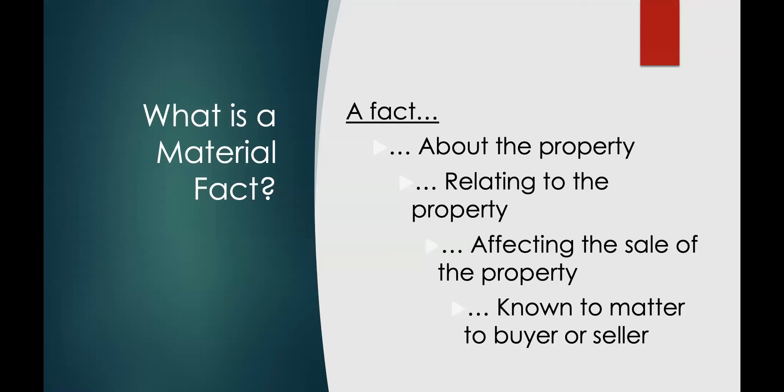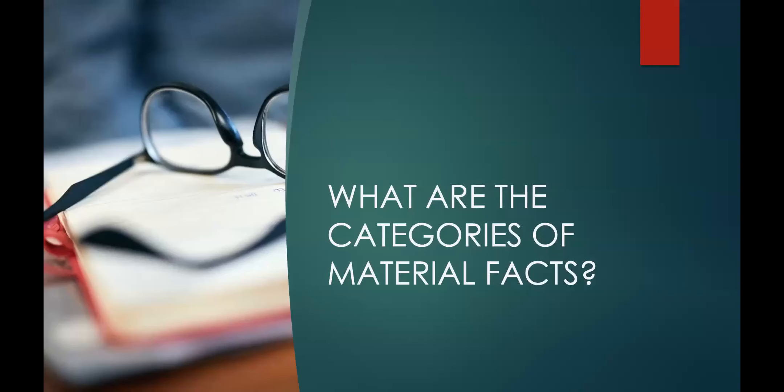Thank you, Alan. Any comments or questions, or any other personal stories about material facts that maybe you learned the hard way? Material facts — something about the property, relating to the property, affecting the sale of the property, a party — a buyer or seller — or something known to matter to the buyer or seller: 'I need it for livestock,' 'I don't want to be around cigarette smoke or pet smells.' Who can name the four categories of material facts?